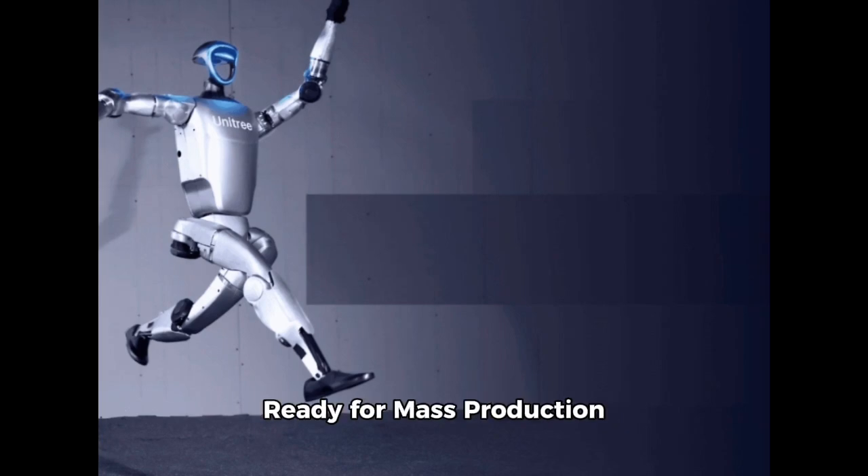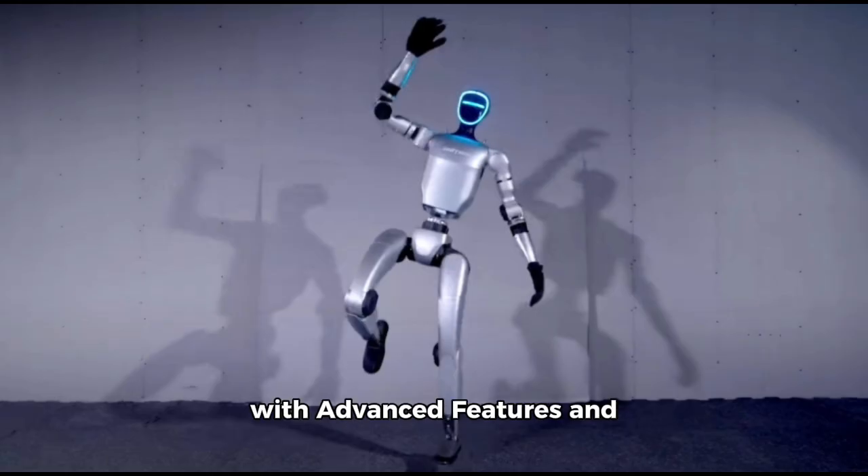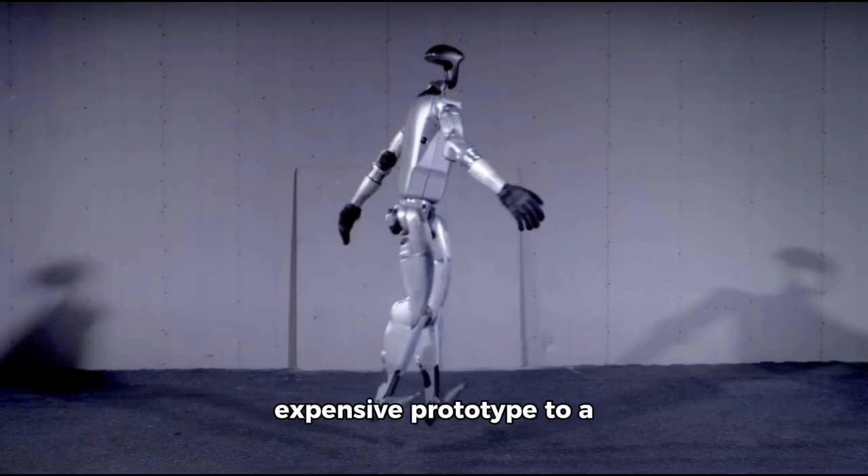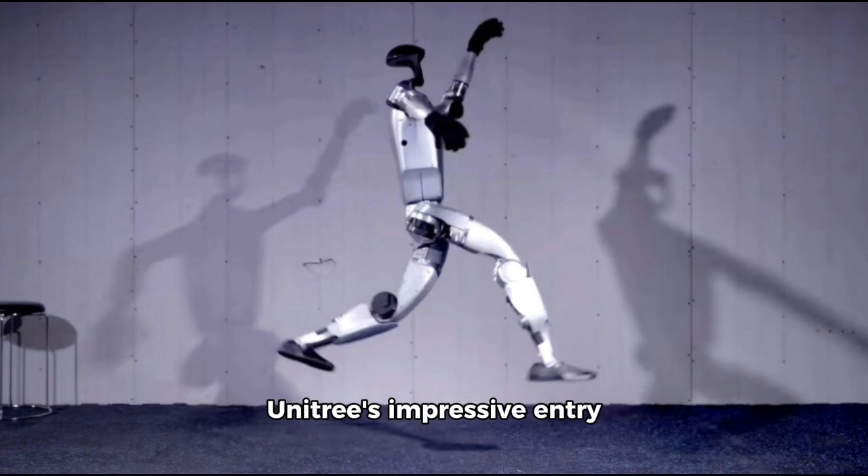Unitree G1 Humanoid Robot, ready for mass production with advanced features and competitive pricing. Unitree Robotics, a rising star in the humanoid robot industry, is gearing up for mass production of its G1 model. Priced at $16,000, the G1 has evolved rapidly from an expensive prototype to a production-ready robot, known for its visor-like face and exceptional mobility. The G1 marks Unitree's impressive entry into a market dominated by heavyweights like Tesla and Boston Dynamics.